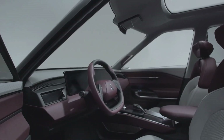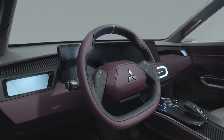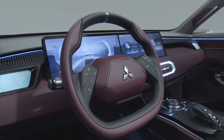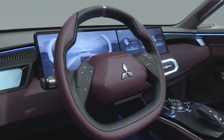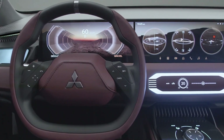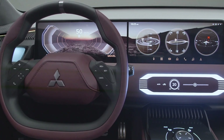Let's jump into the interior of the Mitsubishi DST concept. Mitsubishi really stepped up their game with this cabin. The moment you step inside, it's all about space and class. They've crafted a spacious environment that's perfect for all passengers, whether you're in the front row or the third.